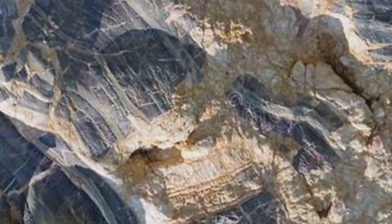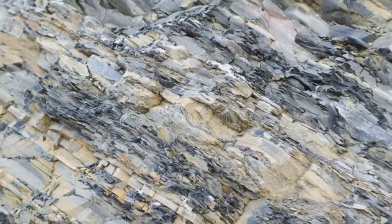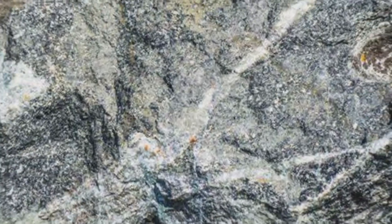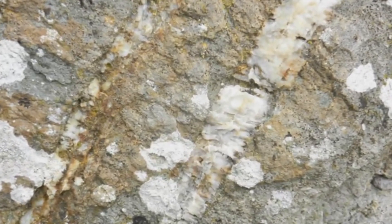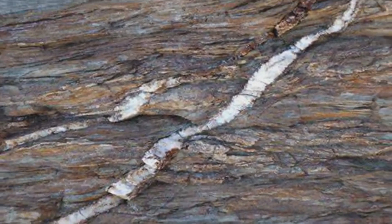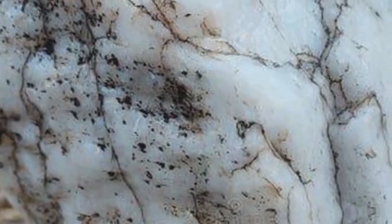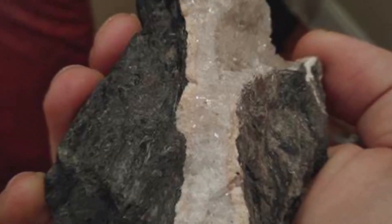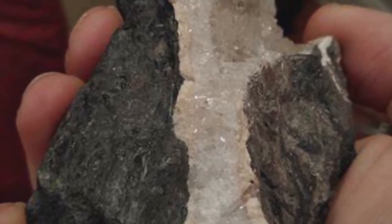Not all veins run vertically. Some are horizontal, called sills; others are diagonal or branching. Stockworks — networks of intersecting quartz veins — are particularly important in mining, as they suggest a widespread mineralizing event. Think of a stockwork as a web of potential, with every intersection a possible treasure chest. But remember, not all quartz veins are created equal. Some are barren, ghostly remnants of fluid movement with no mineral wealth at all. The key is to read the signs around them: Are there sulfides, iron staining, host rocks with alteration patterns like bleaching or clay zones? These features can indicate whether the fluid system was rich in metals or just passing through.